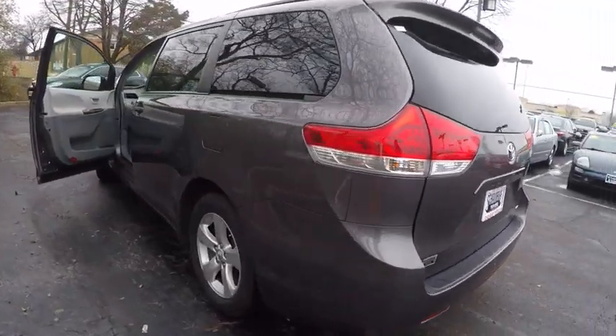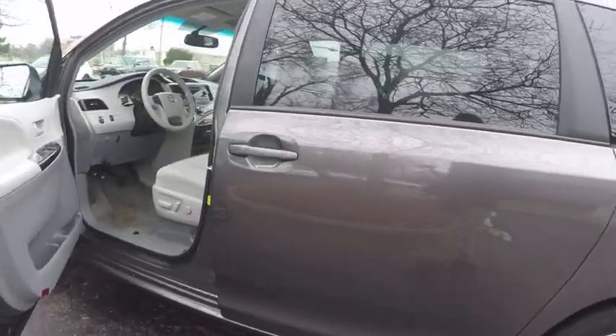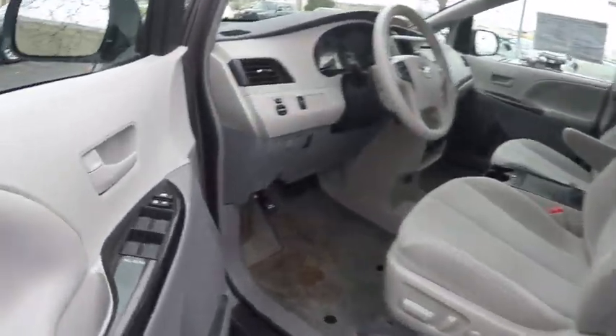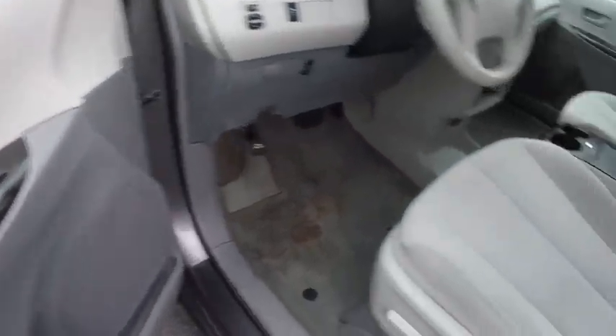Third row seat, traction control, stability control, power steering, home link, garage door opener, cruise control, universal garage door opener, power windows, trip odometer, compass.